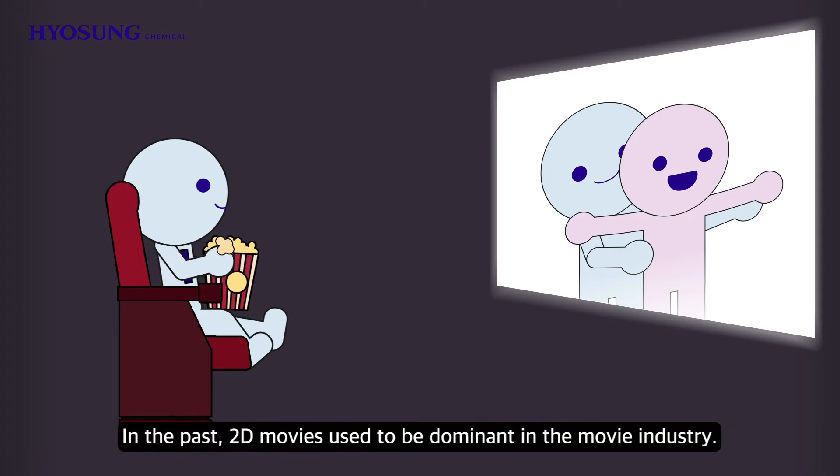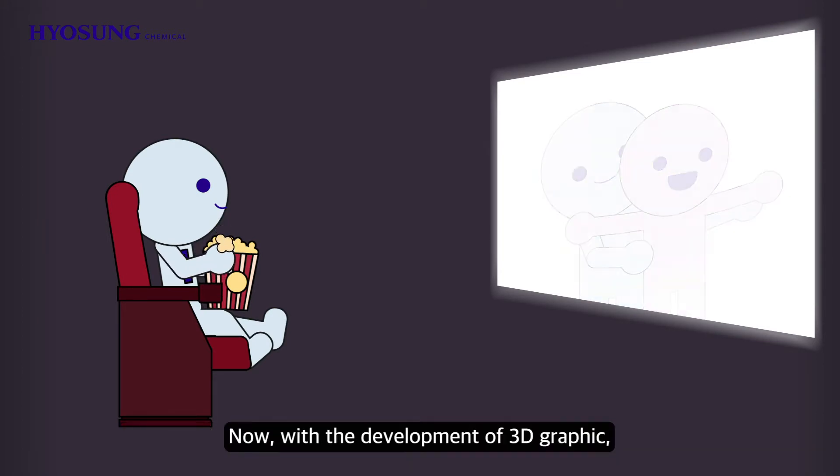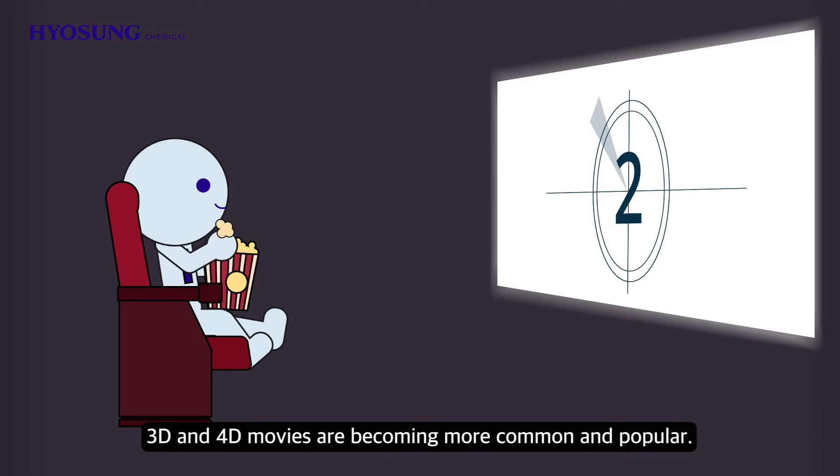Do you like movies? In the past, 2D movies used to be dominant in the movie industry. Now, with the development of 3D graphics, 3D and 4D movies are becoming more common and popular.